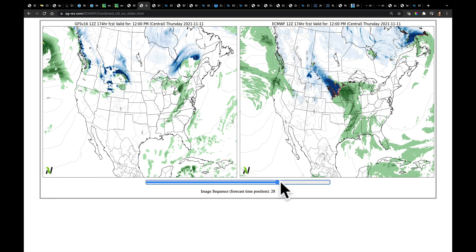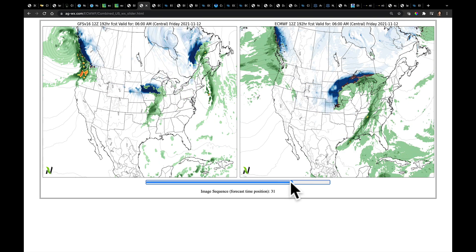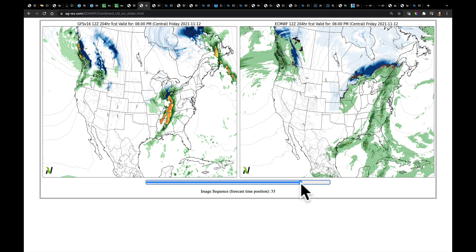Going through the day on Thursday and out into Friday, both models—the GFS with a second system, the European with its first—have a different overall strength and timing of these two systems. But the net effect is we're going to bring something through the Midwest, through the Corn Belt, through the Plains as we look at the end of next week. And then there's more stacked up here coming into the Pacific Northwest.